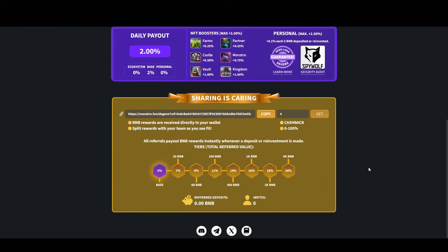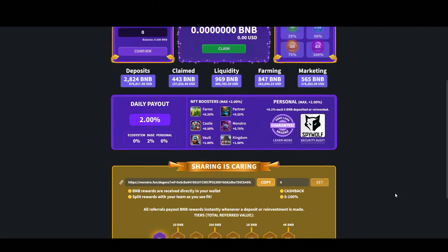First of all, I recommend if you're interested in a project or want to get invested, read over the white paper, do your research, and especially join their social networking sites like Telegram and Twitter. That's where all the talking goes on.